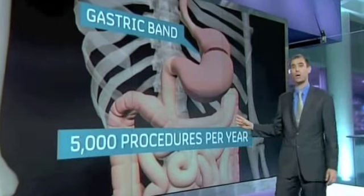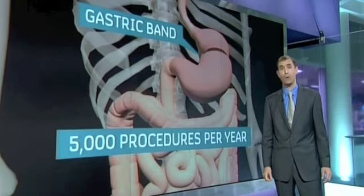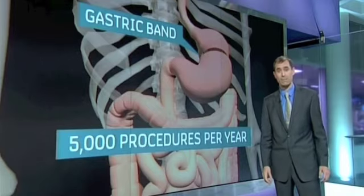5,000 bypasses and band surgeries are now performed in the UK each year, but at £10,000 a pop, should the NHS be paying?